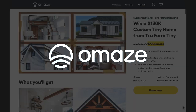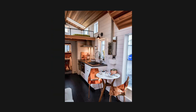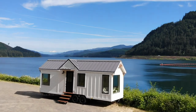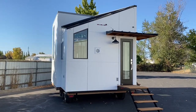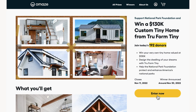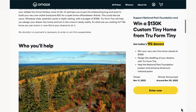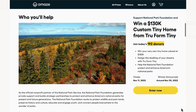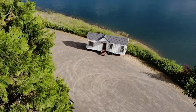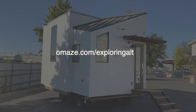This video is sponsored by Omaze, who are offering the chance to win a $130,000 custom tiny home from Trueform Tiny. You can design your own dream tiny home with any style and use it as a full-time home, vacation getaway, home office, or income-generating rental. When you enter, you're also supporting the National Park Foundation, which protects wildlife and parklands. Visit omaze.com/exploringALT to enter now.